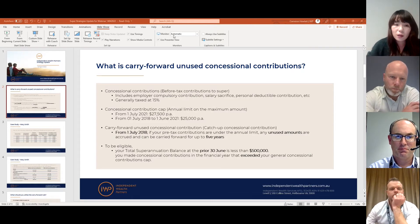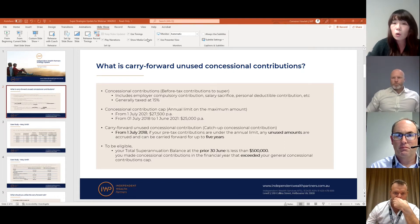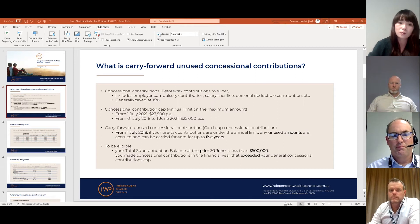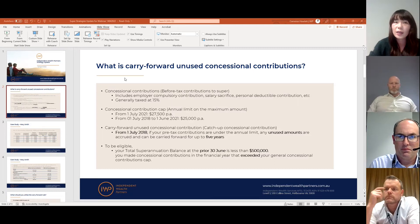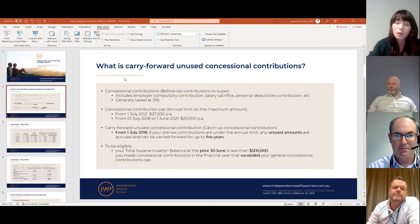You can only apply the unused amount if your superannuation balance is below $500,000 on 30 June of a previous financial year. That balance includes all your super funds — accumulation accounts, pension accounts, and any defined benefit scheme. Also, in order to utilize any unused amount from previous years, you must first contribute more than the general cap before making catch-up contributions. So if you contribute less than the cap this year, you can't nominate it as catch-up — you need to exceed the cap first.